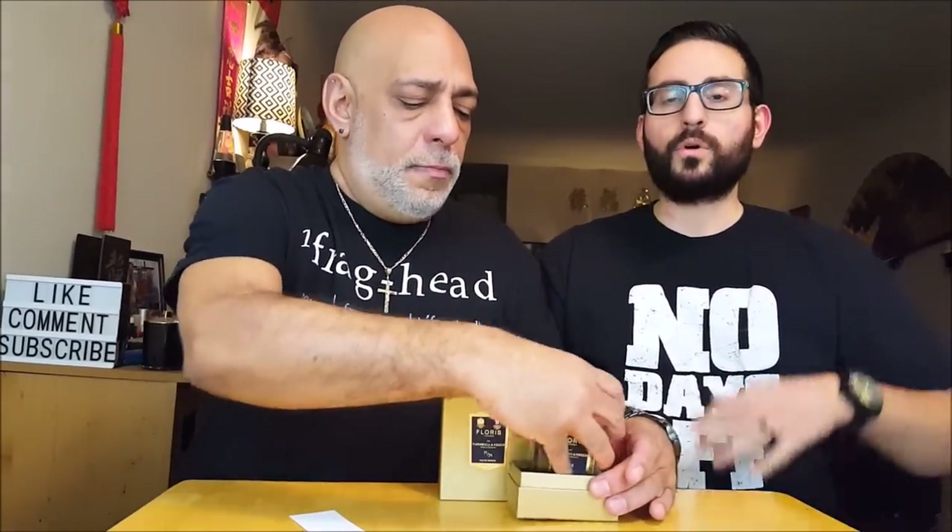So we have citrus up on top — we have bergamot, we have a little bit of orange. We have some woodsy notes; believe it or not, there's agarwood and incense in there. But the more concentrated notes, as far as what I'm picking up, are lavender and juniper berry.